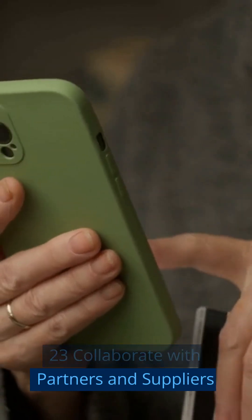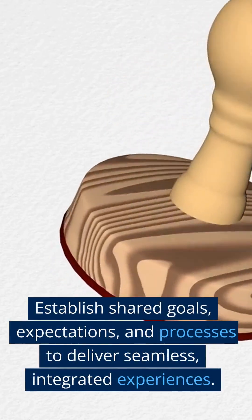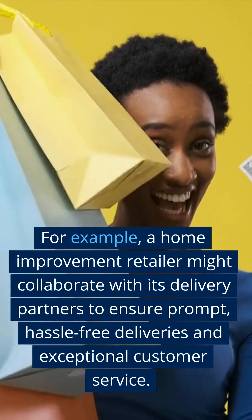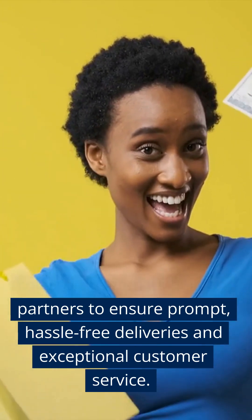Step 23: Collaborate With Partners and Suppliers. Work closely with your partners and suppliers to ensure a consistent, exceptional customer experience across all touchpoints. Establish shared goals, expectations, and processes to deliver seamless, integrated experiences. For example, a home improvement retailer might collaborate with its delivery partners to ensure prompt, hassle-free deliveries and exceptional customer service.